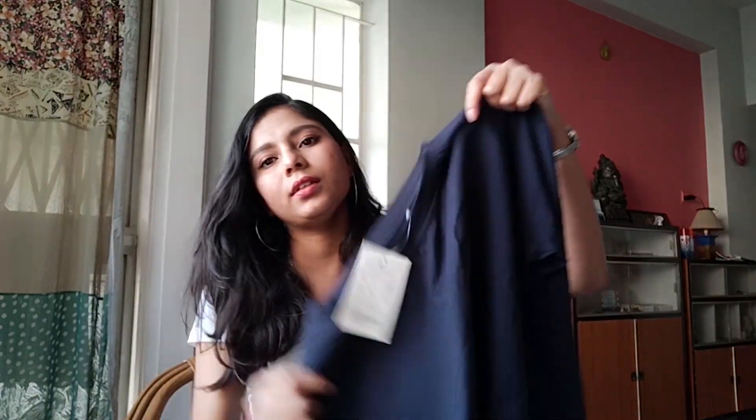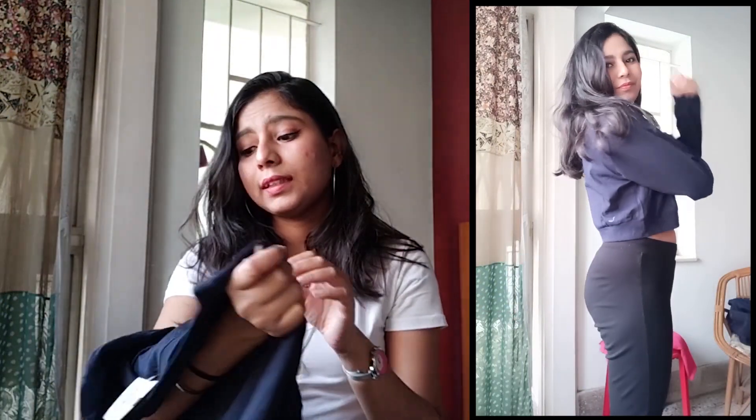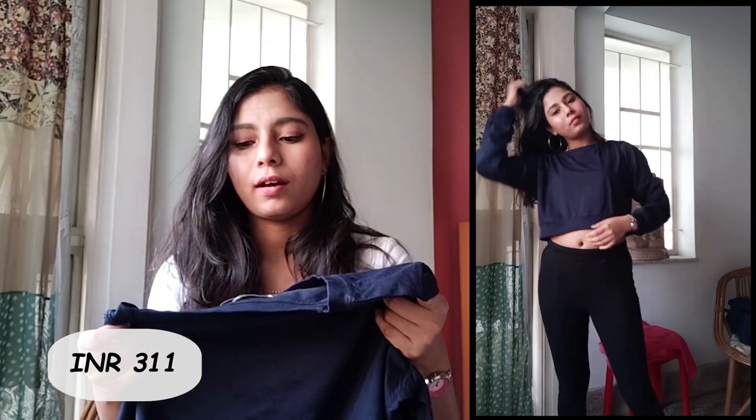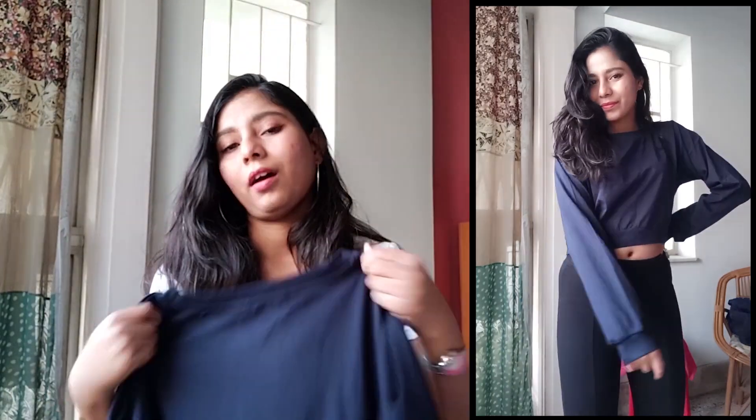The next one I bought is a cropped sweatshirt — a really cute color. It's a really cute crop sweatshirt in blue, and it's from Miss Chase. It says 7.99 but I definitely bought it at a much lesser price, which I'll leave on the screen. It's really comfy and cute and goes with so many styles — you can pair it with so many different clothes. I absolutely love it.